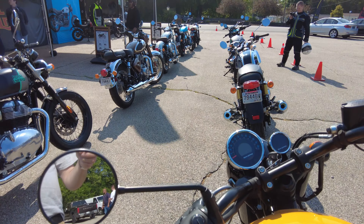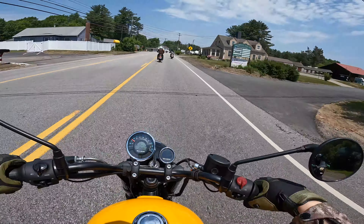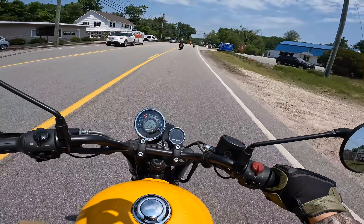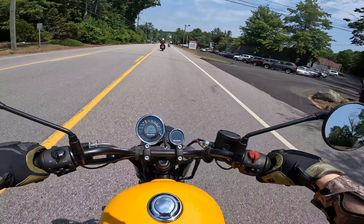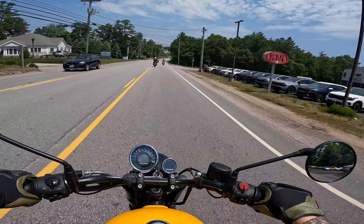So let's check it out, shall we? This is the Meteor 350 2023 edition from Royal Enfield, and this is their cruiser bike in the 350 size. Just as a refresher, right at this moment they're making singles and twins, and 350 and 650 are really the two sizes that they make.